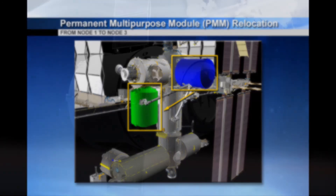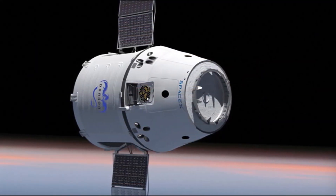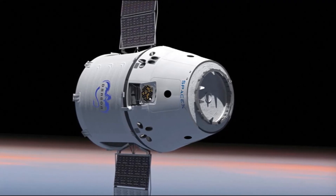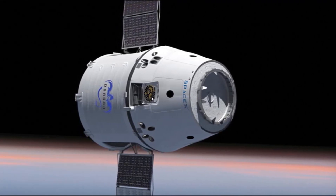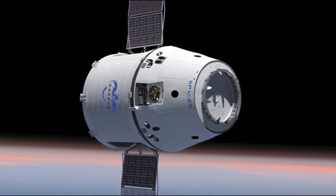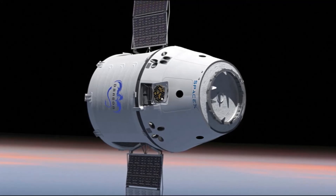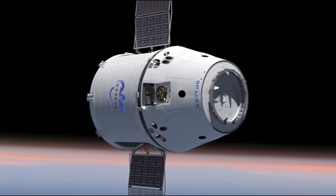The two companies are hoping to launch astronauts from U.S. soil by 2017. In September, the agency awarded $2.6 billion to SpaceX to complete work on a crewed version of its Dragon capsule, and $4.2 billion to Boeing to finish developing its CST-100 spacecraft.